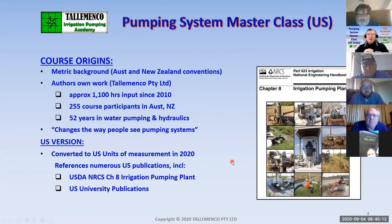The course origins: it is a metric course background. I developed this course myself. The beginnings were back in 2010 as a result of the global financial crisis. As a consultant, I had no work, so I put my time into developing training courses. So far this particular course has had 255 participants in Australia and New Zealand, and I'm now looking to expand internationally. The US version — I completed the conversion to US units in the last three months.